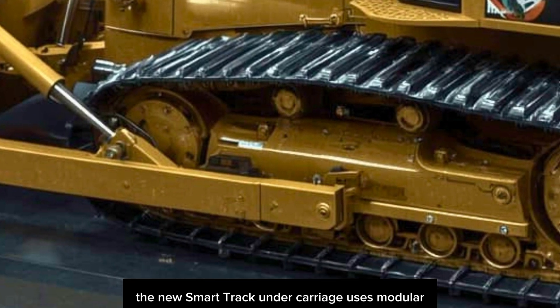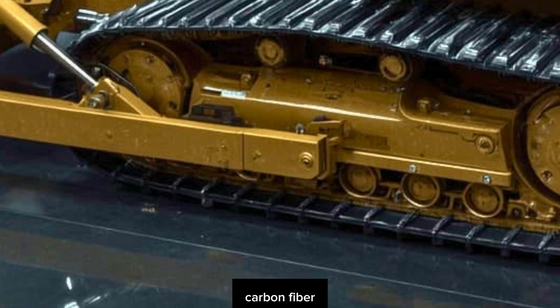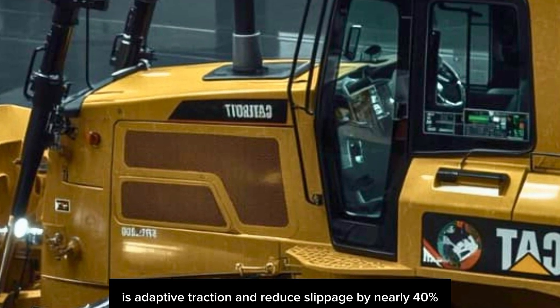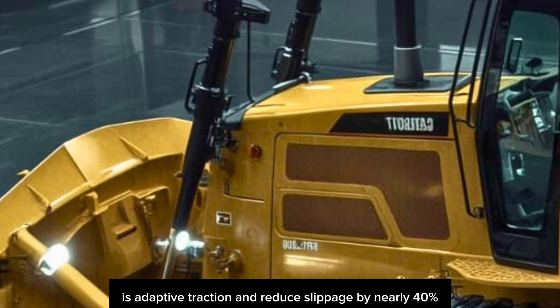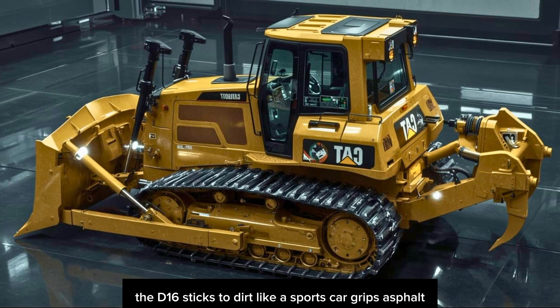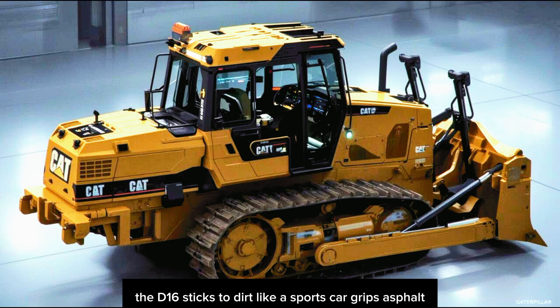As for traction, the new SmartTrack undercarriage uses modular carbon-fiber-reinforced tension systems that adapt to terrain in real-time. Adaptive traction reduces slippage by nearly 40%, according to early field tests. In other words, the D16 sticks to dirt like a sports car grips asphalt.